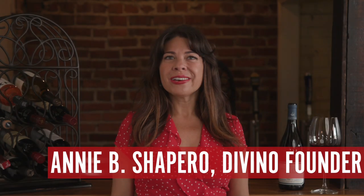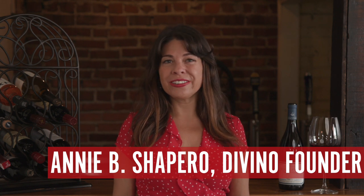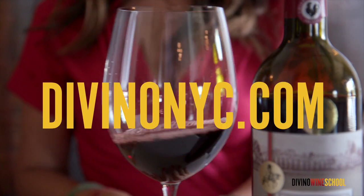Hello everyone! Today's episode is brought to you by the color red, so stick around to learn more about the colors of red wine. I'm Annie Shapiro, Sommelier and Wine Consultant in New York City, but today I'm with you wherever you are.